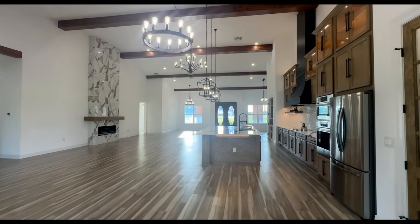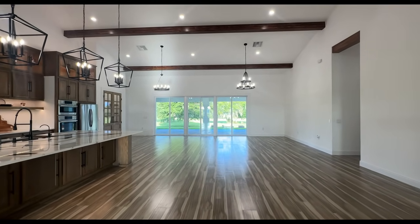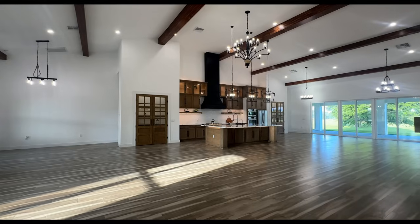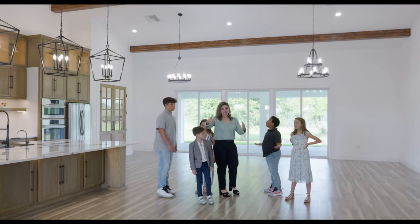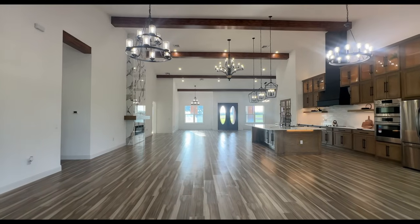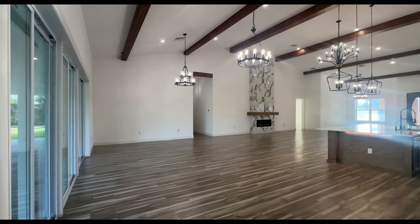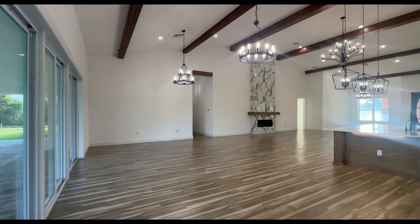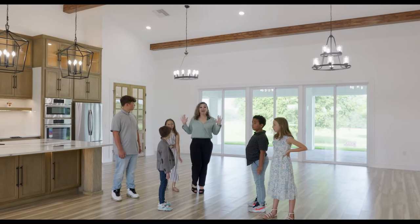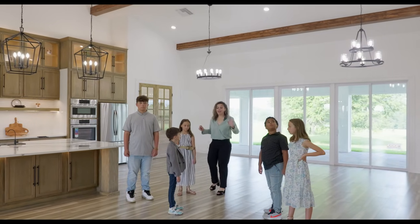This is a nice entertaining space — you can maneuver this however you would like. This will most likely be the family room, and you have this section here and an opposite section where you could make it a game area or whatever your creativity allows.